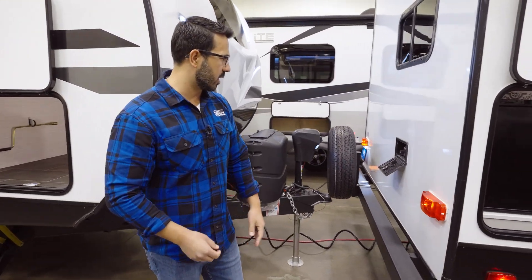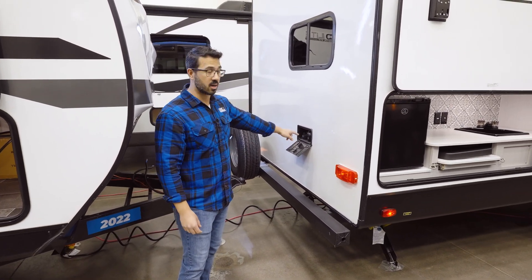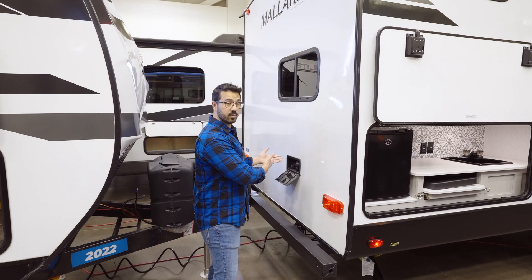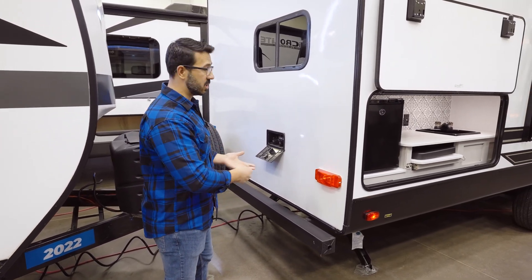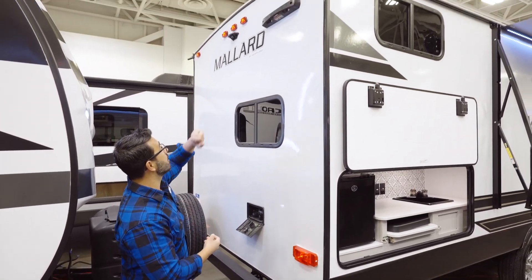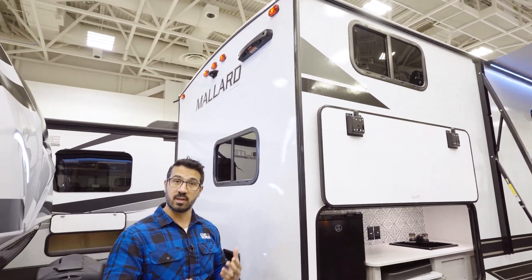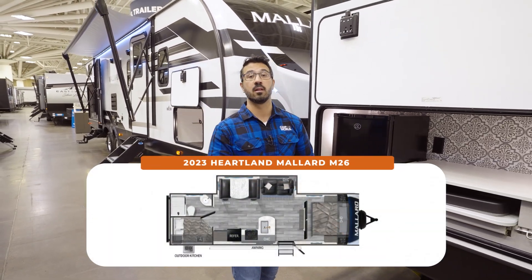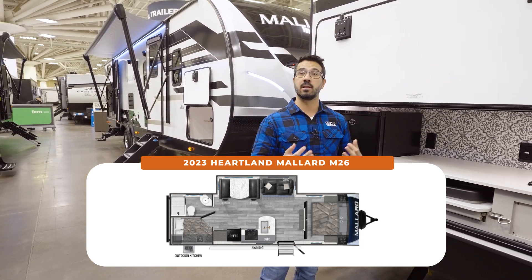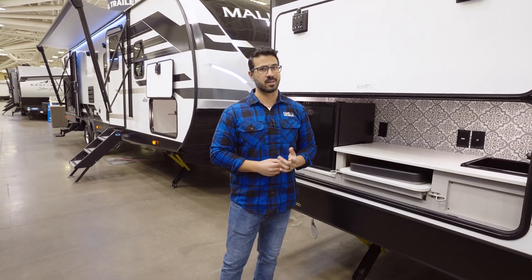Coming around to the very back, you have a propane quick connect, and mounted to the bumper is the spare tire. The outside shower with hot and cold water access is very accessible here — most of the time it's on the off-camp side, but this placement makes it easy, especially for washing down a pet. Up top you have a backup camera prep and a ladder prep so you can access the fully walkable roof. The M26 is an absolute killer family floor plan, but if you want something bigger with more bunks, check out the Pioneer BH330.